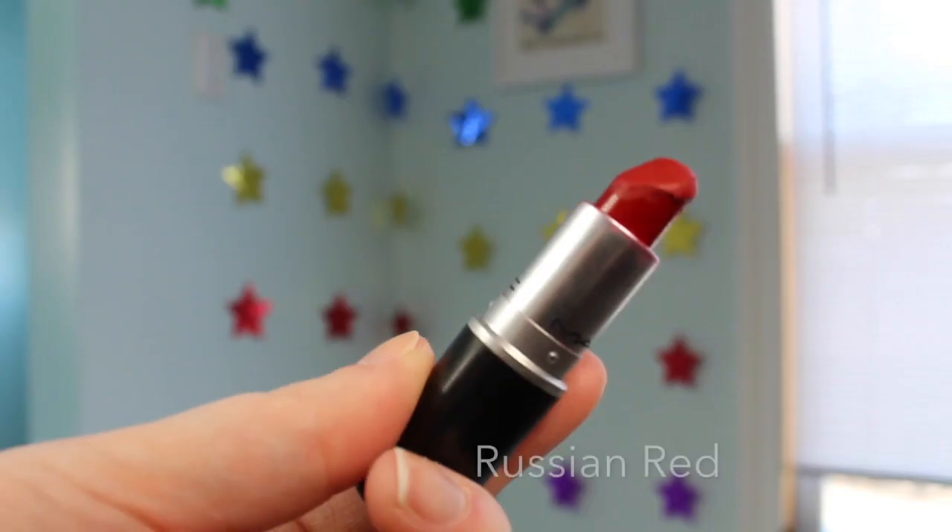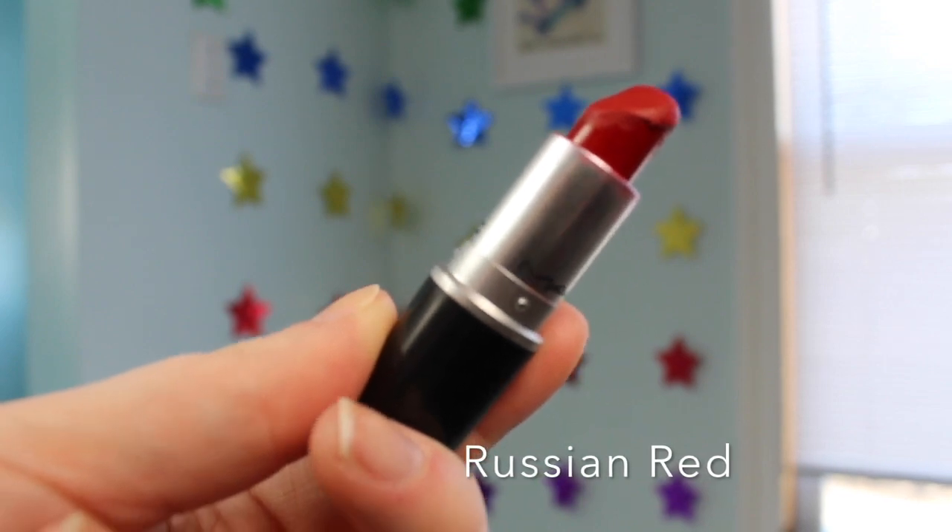Then I have a matte Taylor Swift red, if you will, in the shade Russian Red. Love this one — my mom loved it too. I will say the matte finishes for MAC are a little drying, so I always put on a nice coat of lip balm before wearing them.